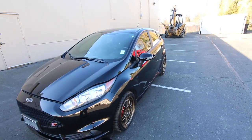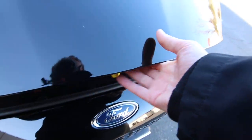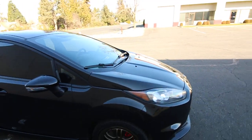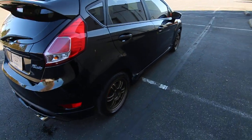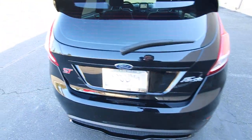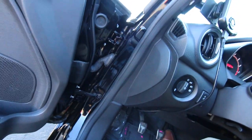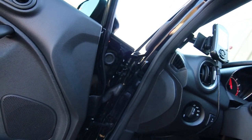It has tinted windows, a Cobb airbox, and a Cobb performance exhaust. It really sounds good — it's not so loud as to be obnoxious, but definitely loud enough to enhance the sound of the engine. I'll rev it a little bit for you.